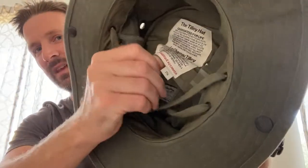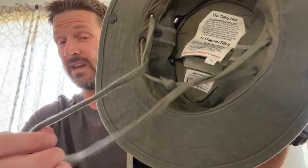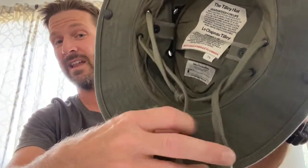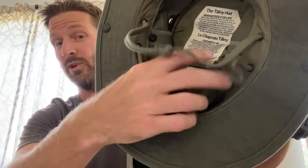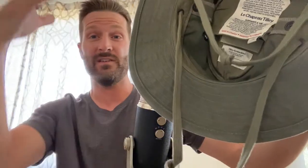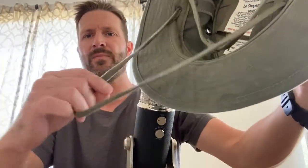Inside the hat there's a little pocket, and in that pocket is foam that helps keep the sun from making the top of your head too hot. It also keeps the hat floating if it falls in the water. The other day I was kayaking and if the wind had blown it into the water it would have just floated because of the styrofoam — which is great.